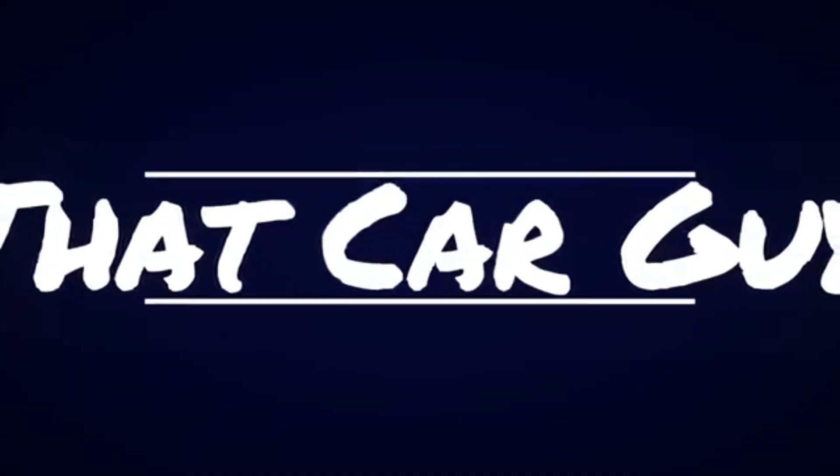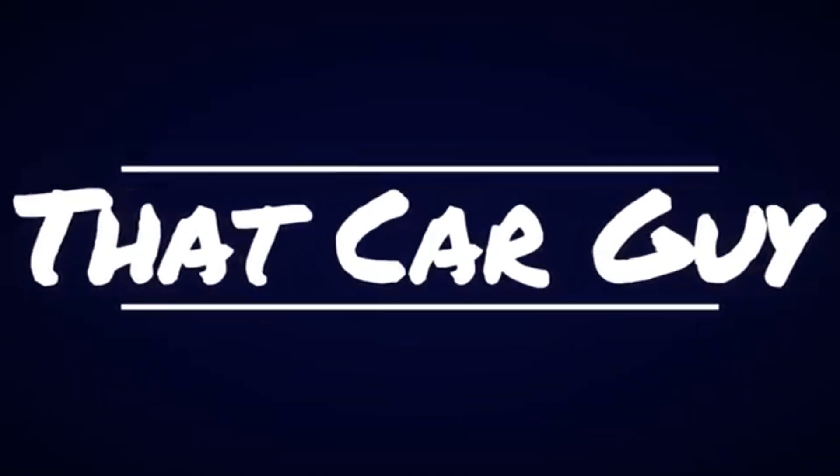Welcome back guys to another video. My name is Siddharthas Nair and you're watching That Car Guy. In today's video, we're going to take a look at the B7 generation Volkswagen Passat. In specific,